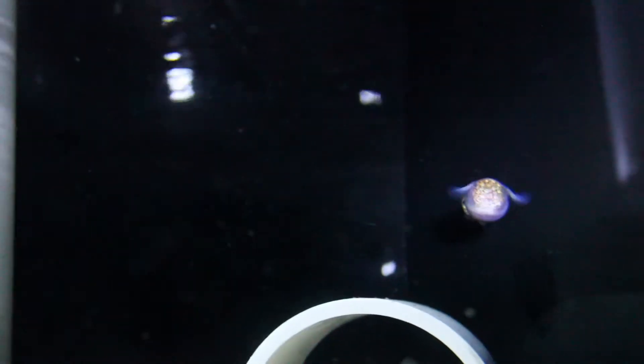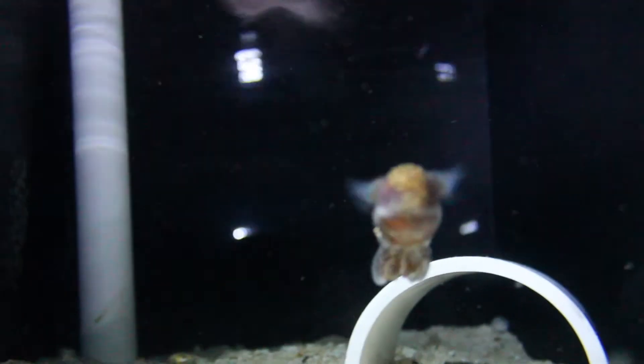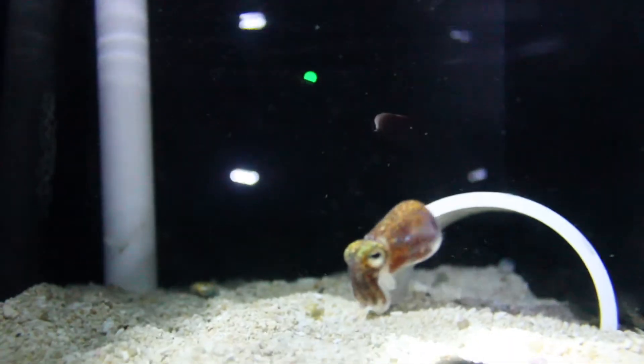I work with Hawaiian bobtail squid, trying to understand the beneficial relationship with their glowing partner, the bacterium Vibrio fischeri.